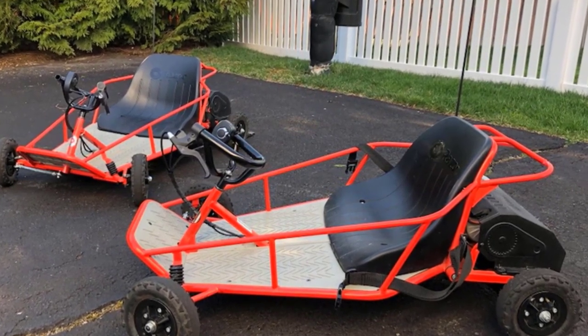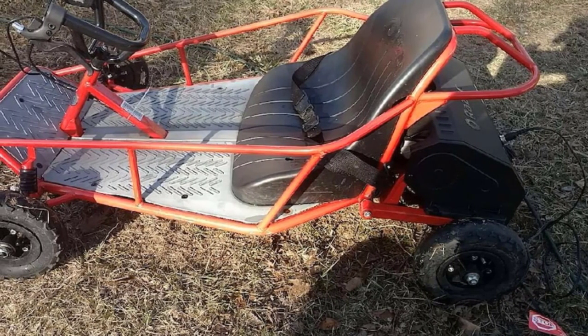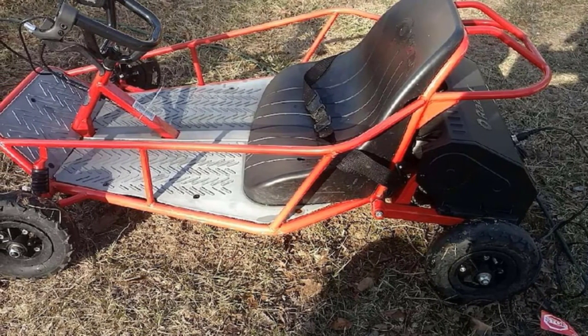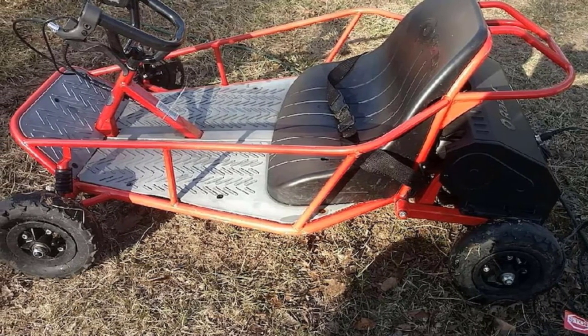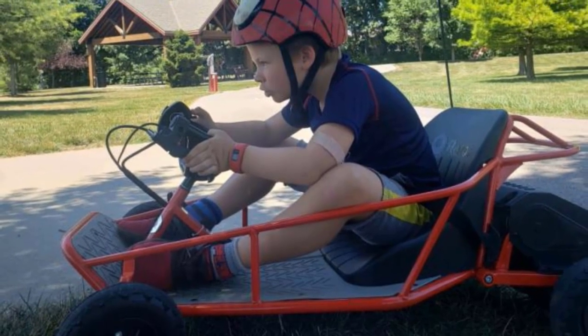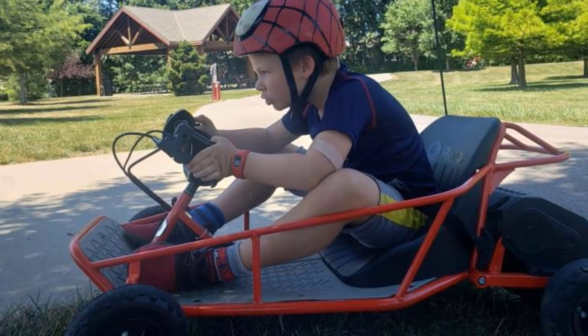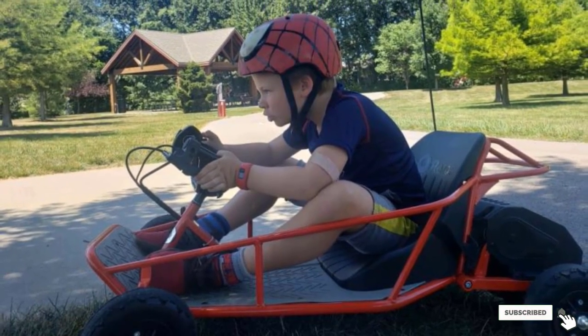It can attain speeds of up to 9 mph, and the rider can control the speed with the thumb trigger on the handlebar. It's designed to support loads of up to 120 pounds, so it can be used by kids who are over 8 years old. It also includes a padded bucket seat for comfort. While it may not come assembled, putting it together will be easy due to the few detachable parts.